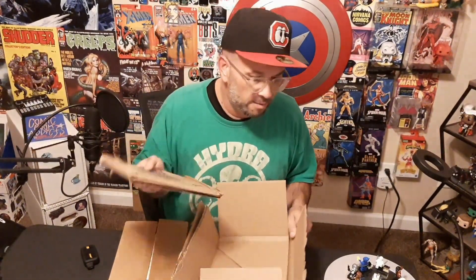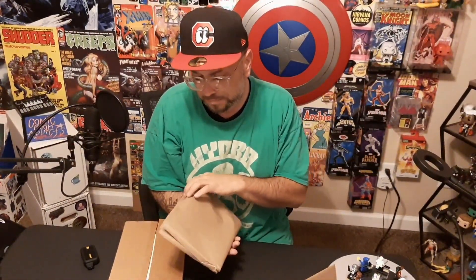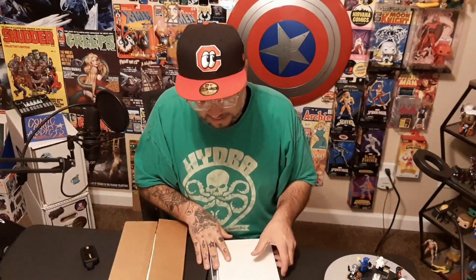I ordered this from Midtown Comics, as you can see on the bag right here. Anytime that I miss something from my local shop or miss a pre-order, I usually go to Midtown Comics because nine times out of ten they'll have it. I picked up a couple of cool books that I wanted to show you guys and explain my reason for picking them up.